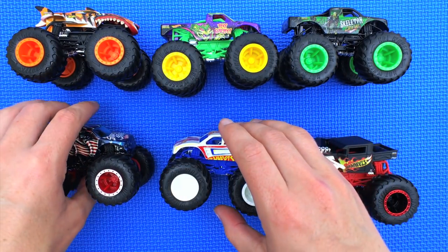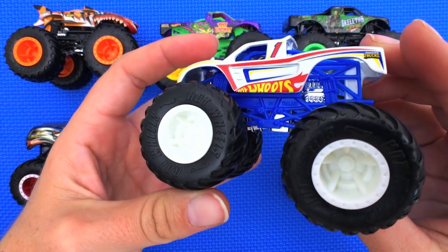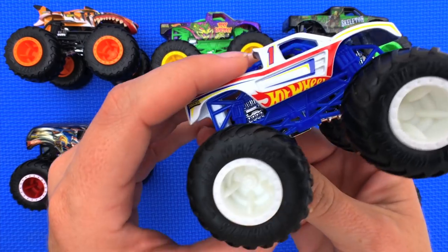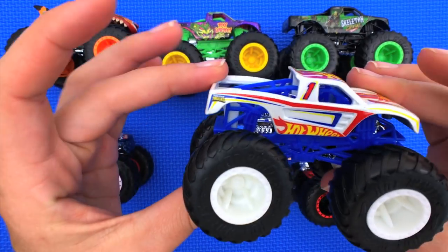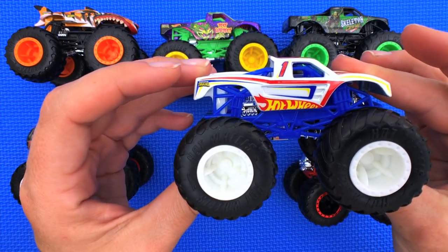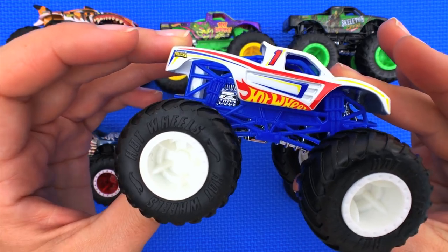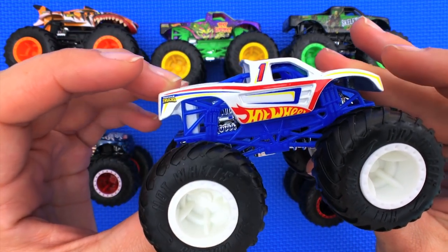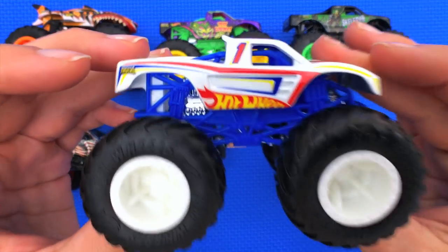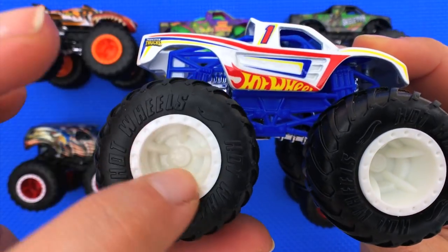Next we've got Hot Wheels Racing Number One — this guy must be a classic. His truck type is a pickup truck, his strength is a sleek aero body, his crash attack is Hyper Speed Smash, and his motivation is to crash fast and crash first — hence being number one first.